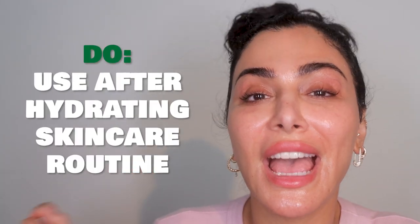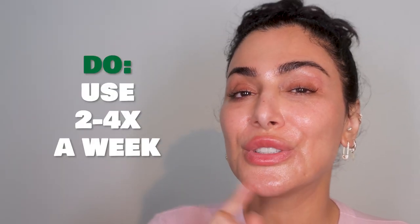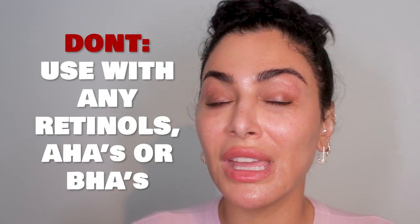Slugging do's and don'ts. Do use after a hydrating skincare routine. Do layer on top of an oil — I know that sounds weird, but you want to put your oil on and your slugging product on top of that. Trust me, it works. Do also use two to four times a week — I actually do it every single day, which is also okay. Do also slug when you are on a plane — trust me, best thing ever. And some don'ts: don't use with any retinols, AHAs, or BHAs. Trapping those into your skin sometimes can be a little too much. And don't use with any benzoyl peroxide. This is a hydrating experience, so you want to make sure you keep it with hydrating, nourishing products. Anything that's causing too much cellular turnover or a peel, let those evaporate like they normally would.